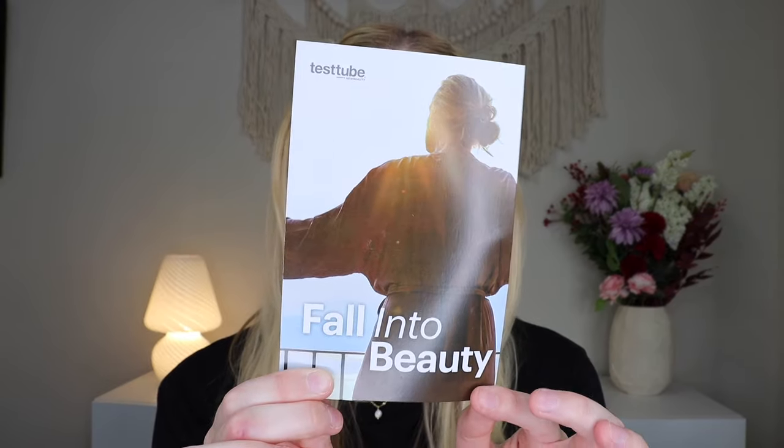I am so happy that you're here hanging out with me today. It does come in a nice box and this box is heavy this quarter. The theme is fall into beauty. It says the transition from summer to autumn is the perfect time to refresh your beauty routine — welcome to the fall TestTube Beauty Box, packed with everything you need to fall more in love with self-care. There's a QR code at the bottom that you scan to pull up the booklet. I have the electronic pamphlet pulled up on my iPad next to me, so let's dive in.